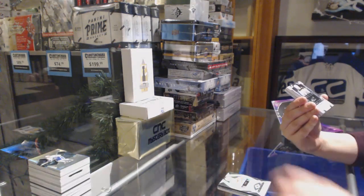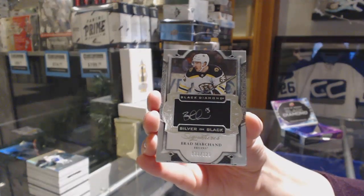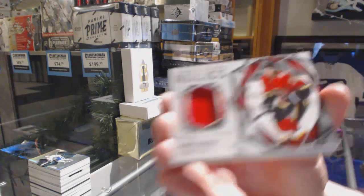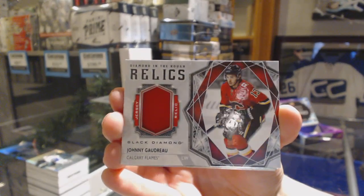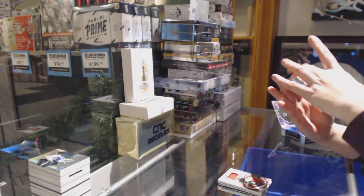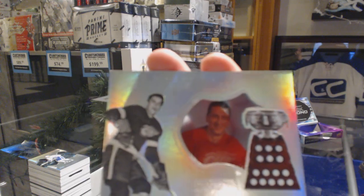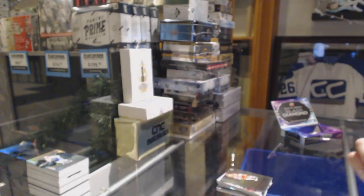We've got number 125 silver on black auto for the Bruins, Brad Marchand. We've got a diamond in the rough relics for the Calgary Flames, Johnny Gaudreau. We've got number 249 for the Red Wings, Phillip Zadina. This is a Detroit break, let me tell you, because also this card is a Hardware Heroes, number 99 of Ted Lindsay for the Detroit Red Wings.